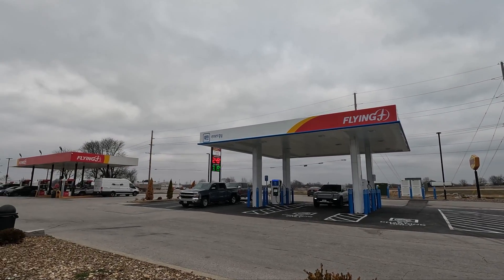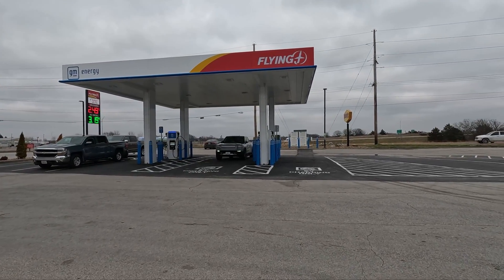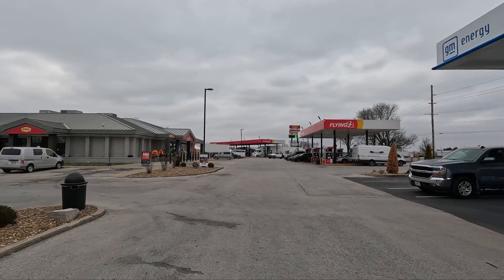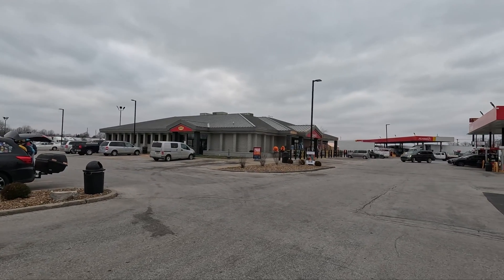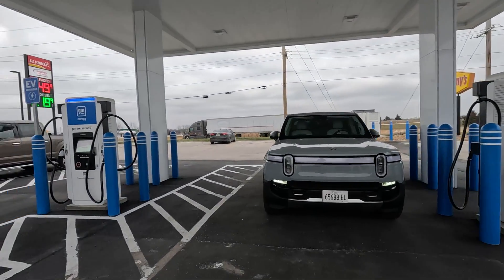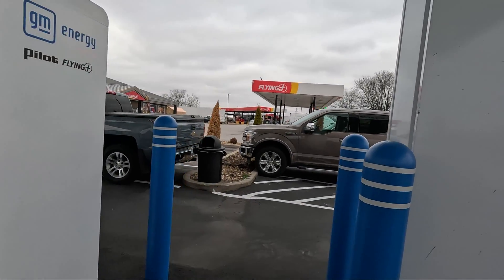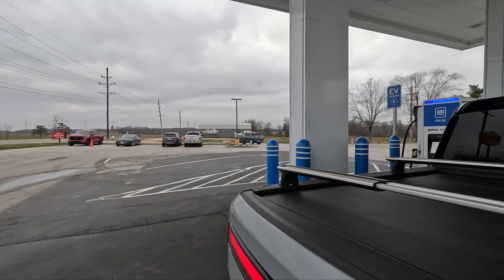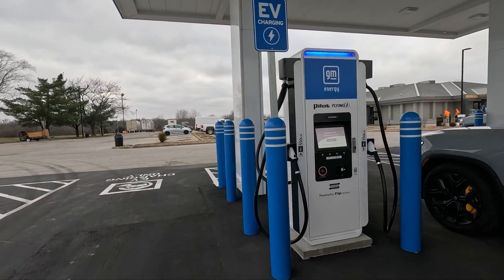The charging station has a GM Energy canopy and my Rivian is parked right here in a nice pull-through — I really love this. Of course you have a gas station right there and the Flying J with a Denny's. The only thing I don't see is a trash can or any place to wash your windows. Oh wait, there's a trash can right there. But there's no place to wash your windows, so that is one thing that can be improved upon.